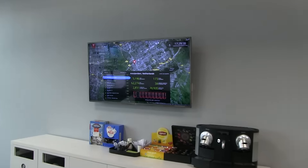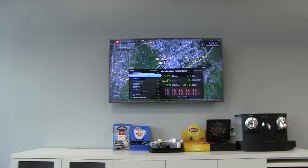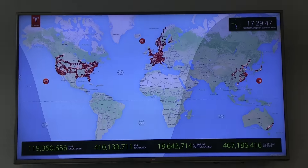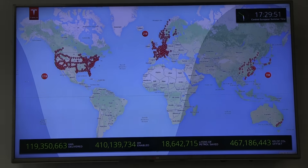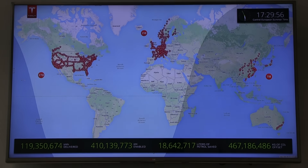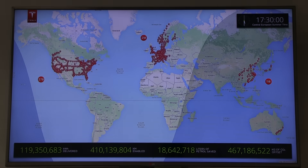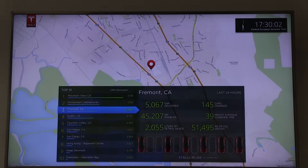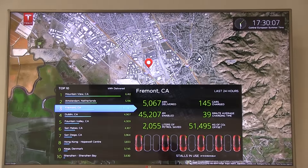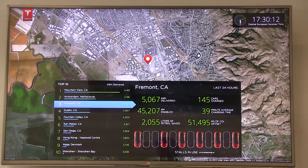We are at the service center in Rud, outside of Oslo. They've put up this screen — before it was only at a headquarters in America, but now they actually show it here. Let me zoom in so you can see it better. It cycles through some screens. You can see the number of superchargers all over the world — 218 in Europe.